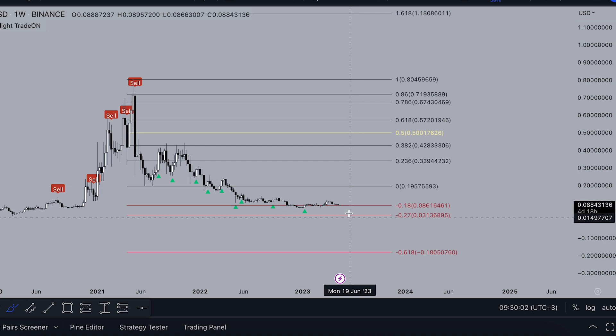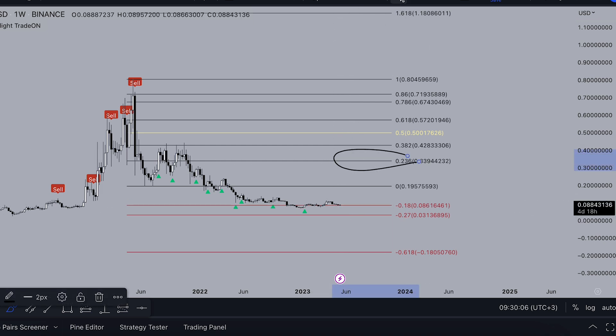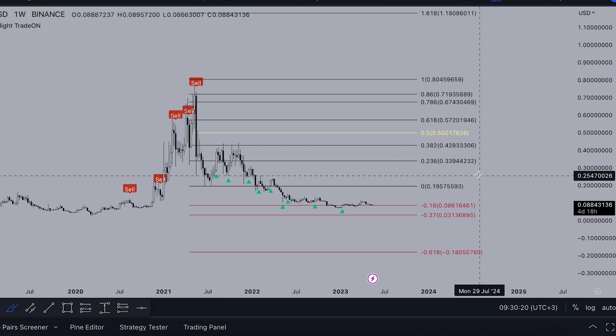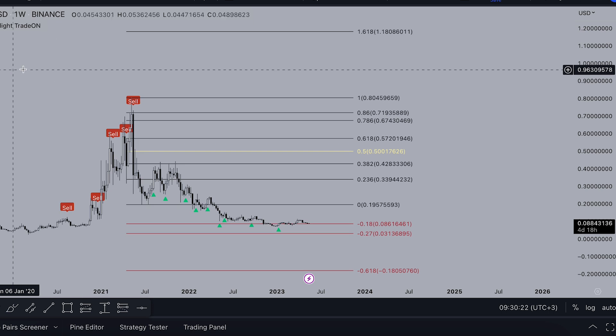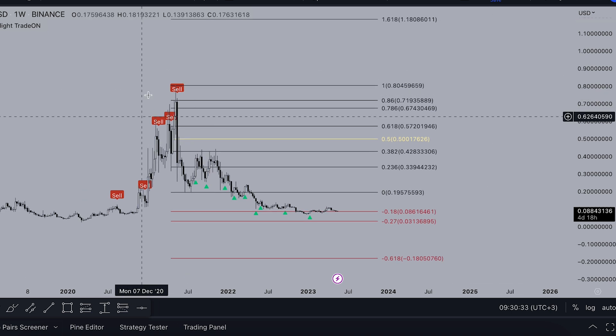Whales need to put Bitcoin higher. They need to bring the altcoin season and take money from retail wallets. Then this money from the altcoin pump can flow into Bitcoin to push Bitcoin higher — because Bitcoin is too heavy. It's much easier to pump XLM from 8 cents to 50 cents than to push Bitcoin from $30K to $60K. That's the big difference — and that's what the Trade-On indicator is about.